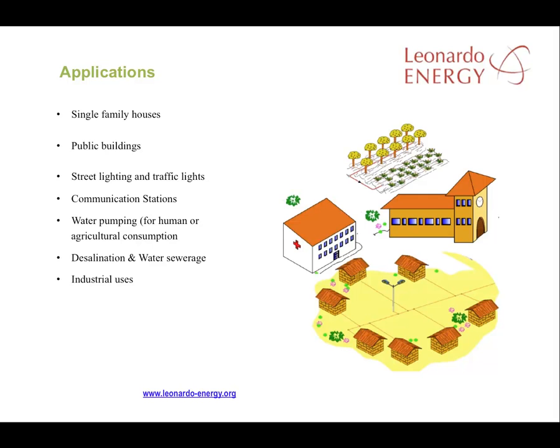Solar solutions have been developed for single-family houses as well as hospitals and schools. There are also off-grid solutions for street lighting, water pumping, and other forms of public or commercial infrastructure. New types of inverter that can provide relatively high power are enabling use of off-grid solar in industrial solutions.